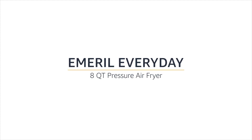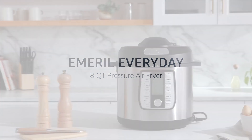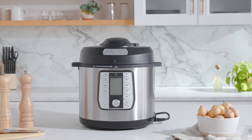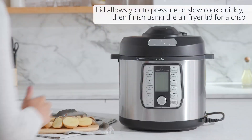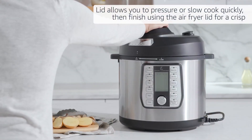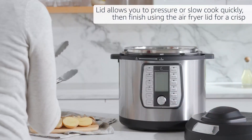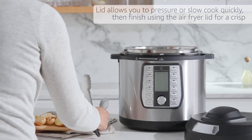Emeril Everyday 8-Quart Pressure Air Fryer. The pressure cooking lid allows you to pressure or slow cook quickly to tenderize, then finish using the air fryer lid for a golden crisp.